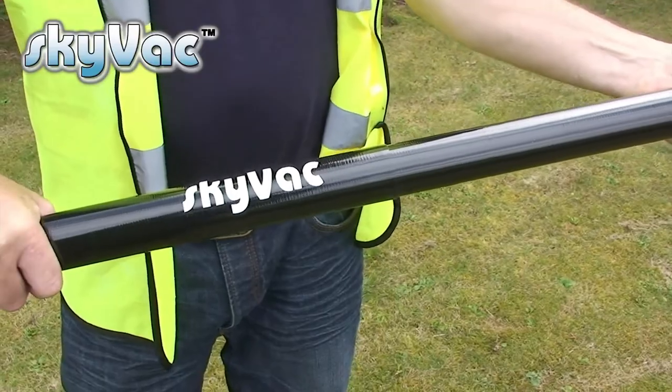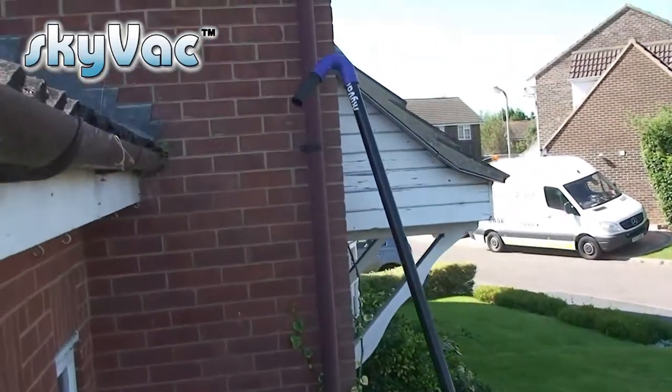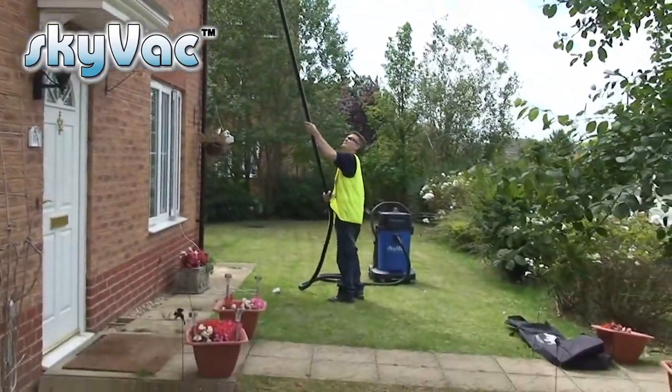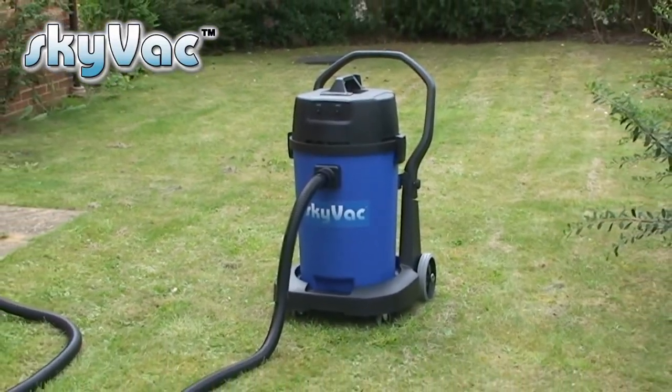Skyvac is very easy to assemble and can clean the gutters on an average property in under half an hour. For external applications there is a choice of two wet and dry vacuums. The first is the Skyvac Commercial, a 75-litre 240-volt vacuum powered by two 1500-watt motors and an airflow of 4100 litres per minute, ideal for a one-man van operation or as a bolt-on to an existing business.